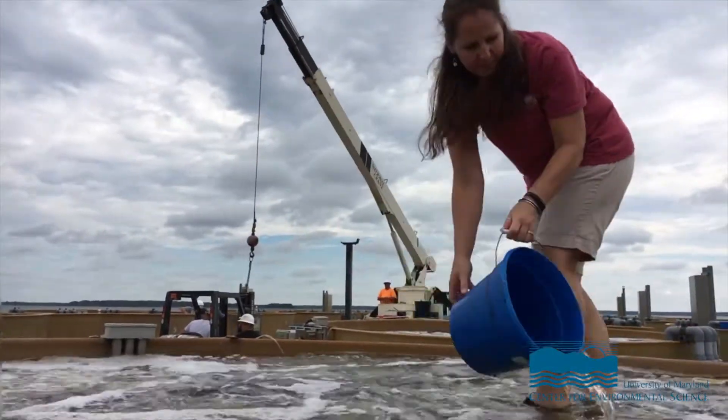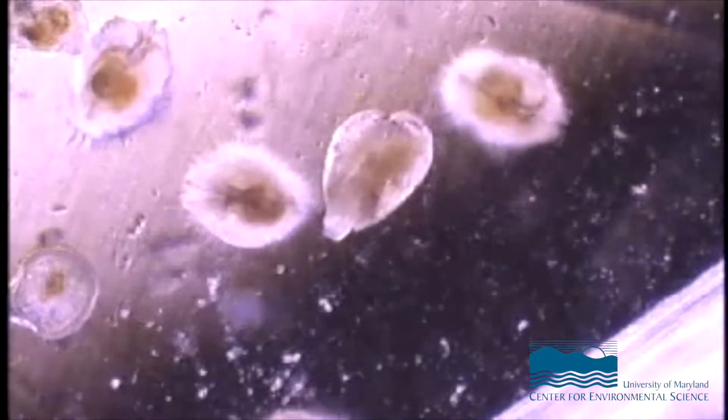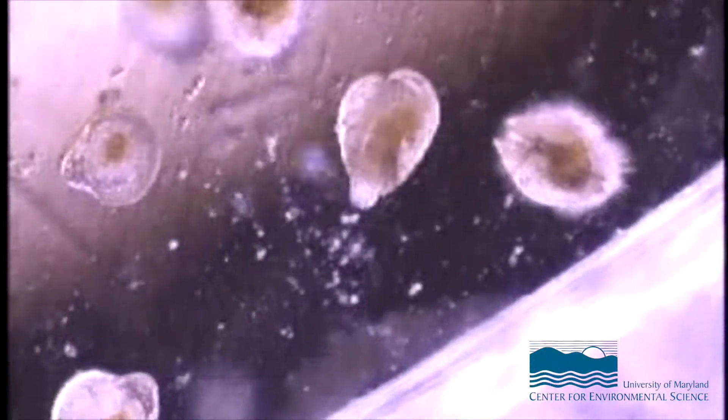We'd dump 2 to 4 to 5 million larvae in here, and we'd give them basically three days in order to go through that settlement and metamorphosis process. There's the eye spot, and he's crawling around — he's looking for a place to cement himself.